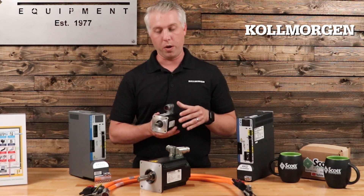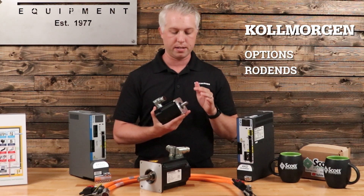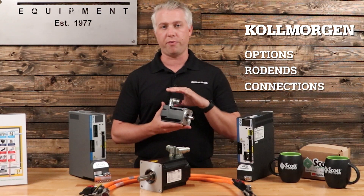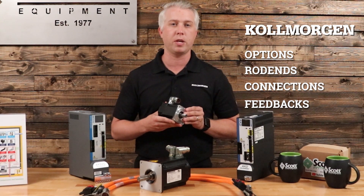We also have lots of different options on this motor — from different types of rod ends, different types of connections, and lots of different feedbacks to go along with our servo drives or to integrate into the system that you already have existing today.